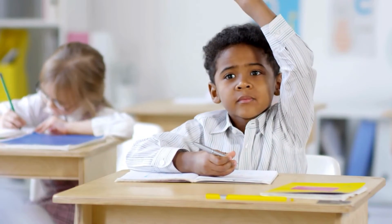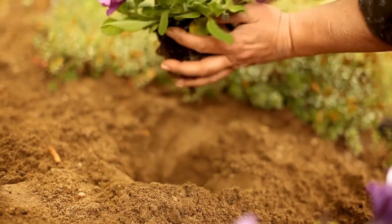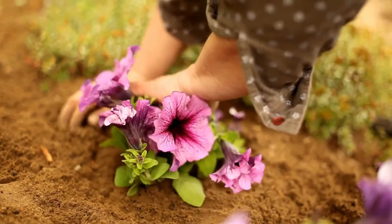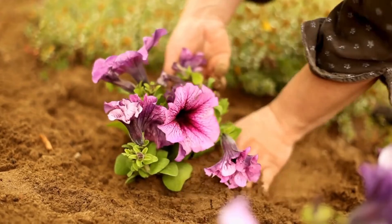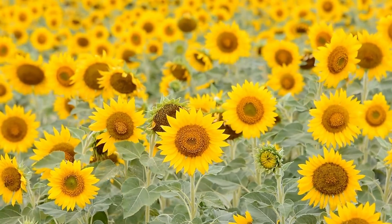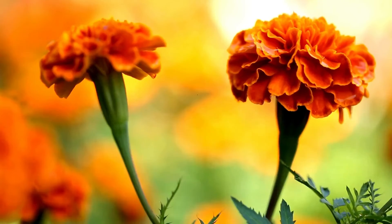So what can we do to save bees? Bees need flowers for food — planting flowers in your garden or yard helps bees. Plant flowers that bees love, like sunflowers, lavender, and marigolds.